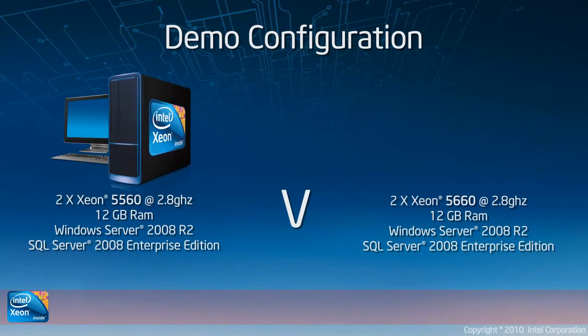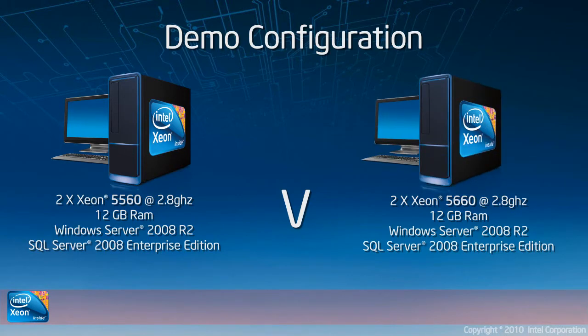As you can see, both systems are configured exactly the same apart from the CPUs. They'll be running Server 2008 R2 and they will both have an SQL database with SQL Server 2008 Enterprise Edition.